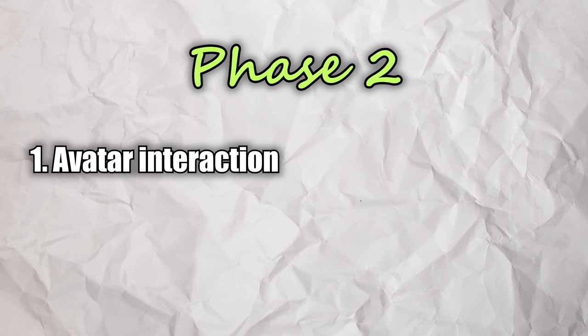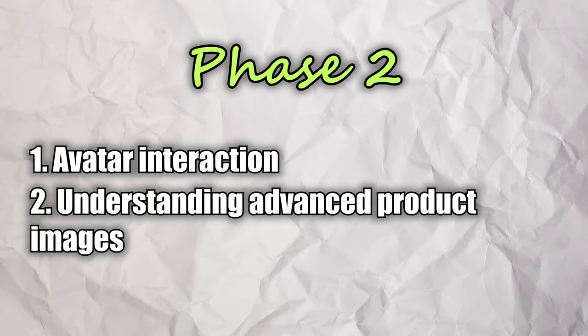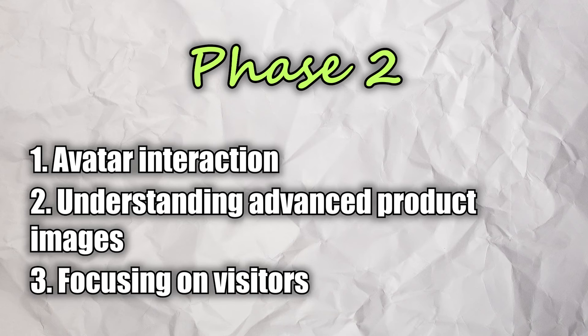During phase two we focus on avatar interaction — understanding the most effective ways to communicate with your target customer and distinguishing between good feedback and useless feedback. We're also ready to start mastering advanced product images, which almost no one is doing — if you can do this, it's game over for the competition. We're also focusing on visitors: keeping potential customers on your store longer, scrolling through pages, checking products, and reading copy that targets their pain points effectively.